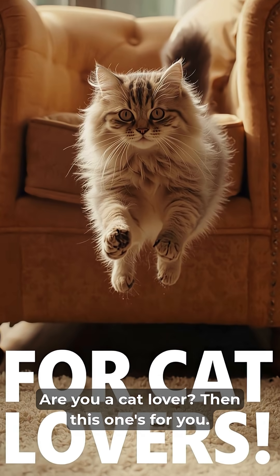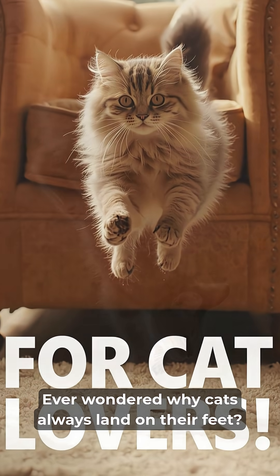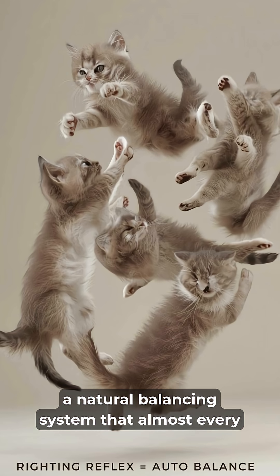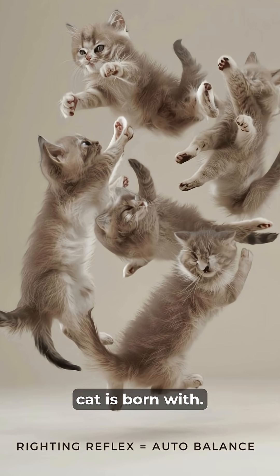Are you a cat lover? Then this one's for you. Ever wondered why cats always land on their feet? It's called the righting reflex, a natural balancing system that almost every cat is born with.